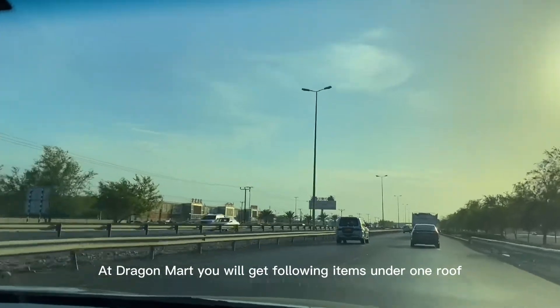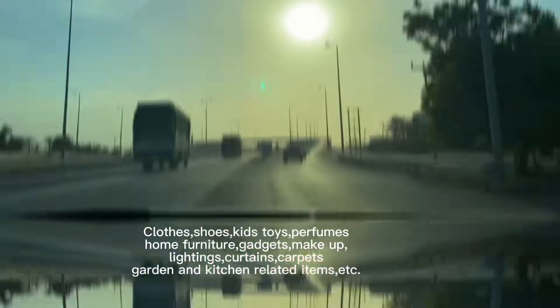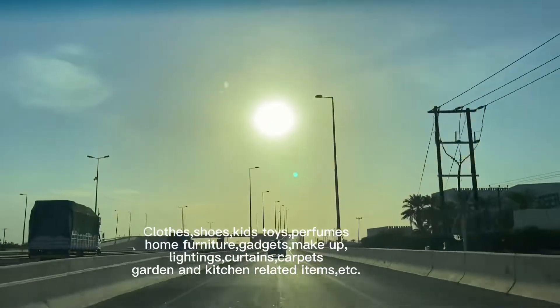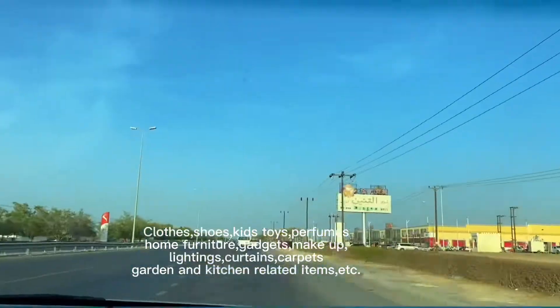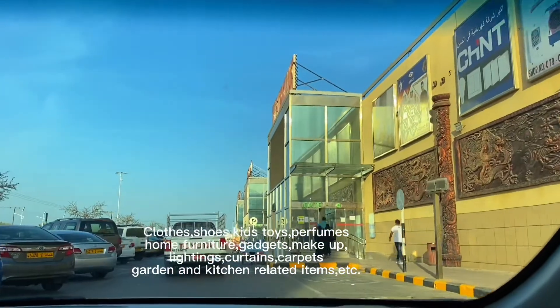At Dragon Mart you will get following items under one roof: clothes, shoes, kids toys, perfumes, home furniture, gadgets, makeup, lightings, curtains, carpets, garden and kitchen related items, etc.